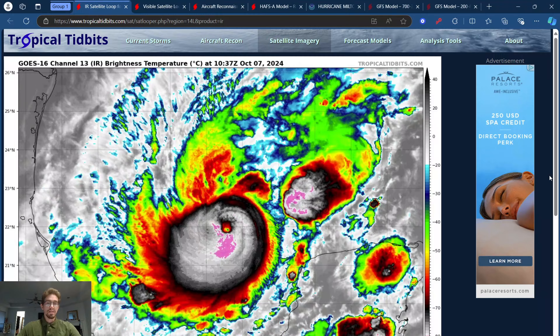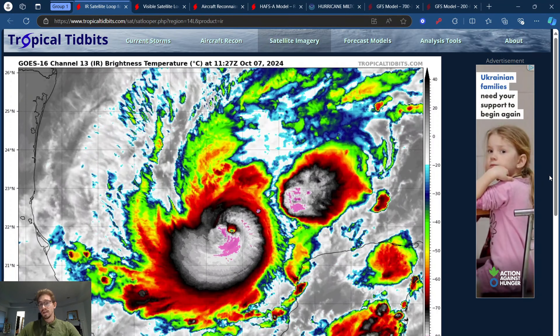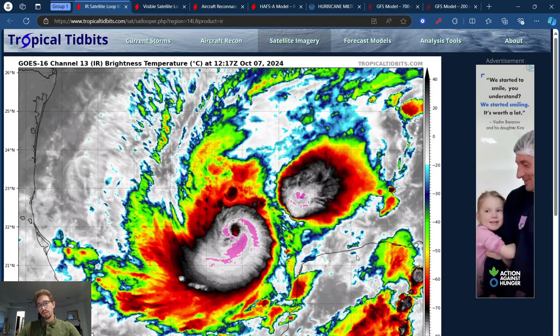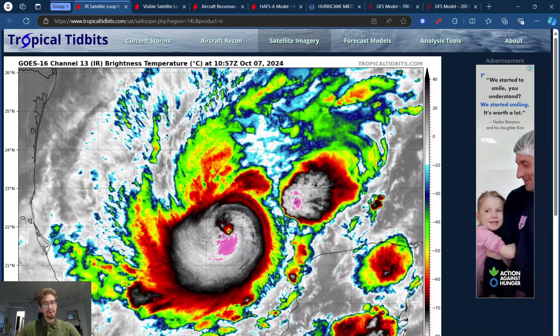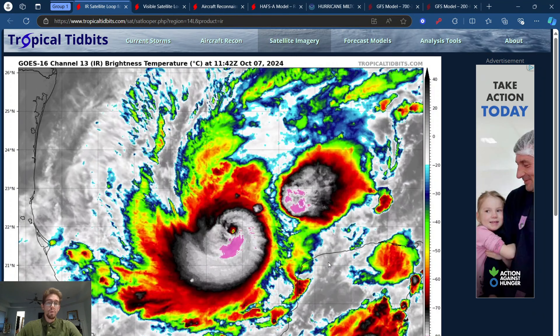There is absolutely nothing stopping this thing, and there's going to be absolutely nothing stopping this thing for quite some time as it starts pushing towards the Yucatan Peninsula, the northern part of the Yucatan. This thing is actually going to get pretty close to the Yucatan, and people in the Yucatan really need to watch this.